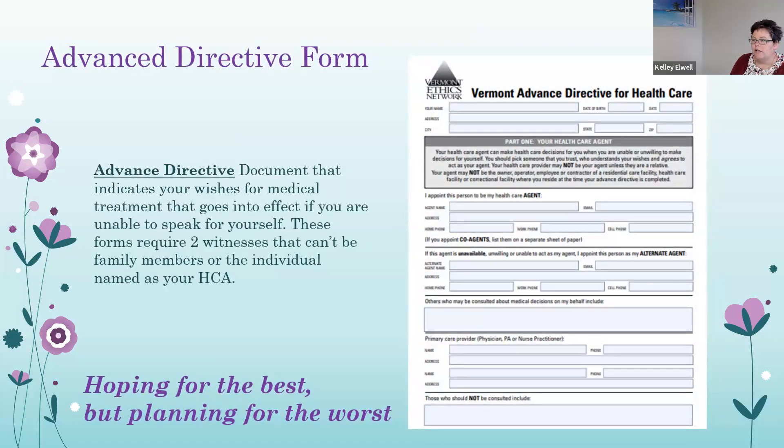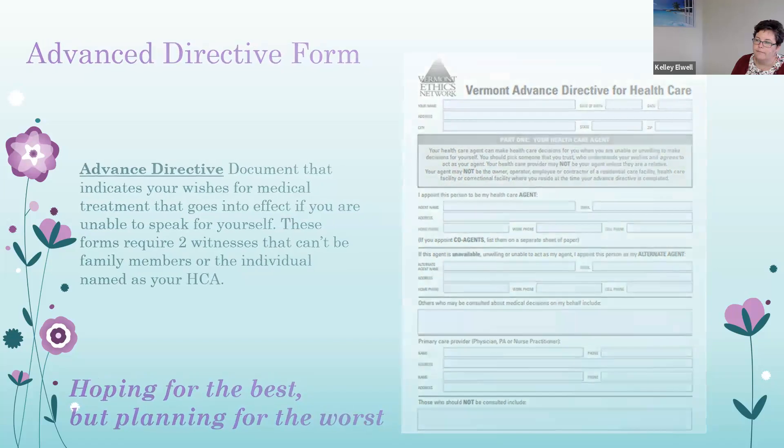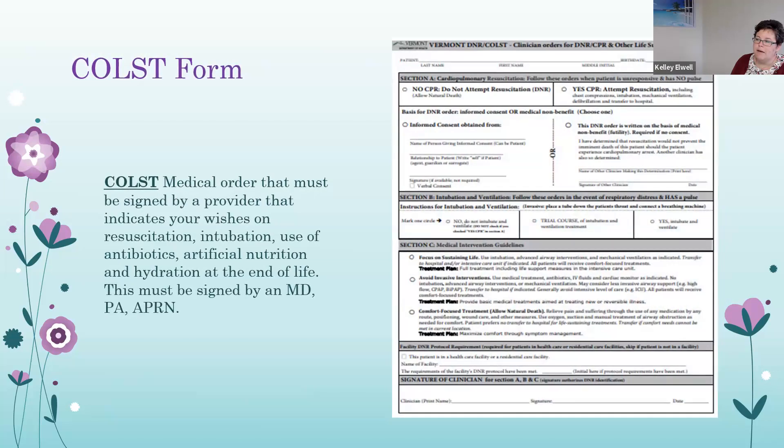Advanced directives should be completed early in a dementia diagnosis, because no good decisions happen in the back of an ambulance. An advanced directive indicates your wishes for medical treatment and goes into effect if you are unable to speak for yourself. These forms require two witnesses who cannot be family members and cannot be the person named as your healthcare agent. A COAST form is a medical order for emergency medical professionals on how to care for you during emergency situations — recognized by EMS, hospitals, and provider offices. It indicates your wishes on resuscitation, intubation, use of antibiotics, and artificial nutrition and hydration at end of life. This form must be signed by a medical doctor, physician's assistant, or nurse practitioner.